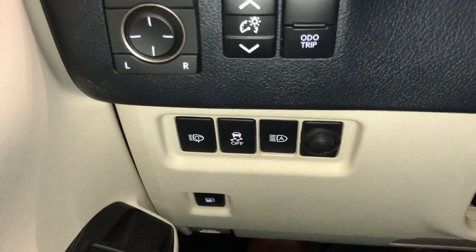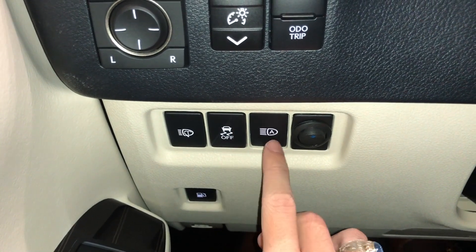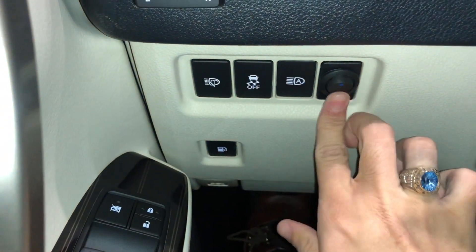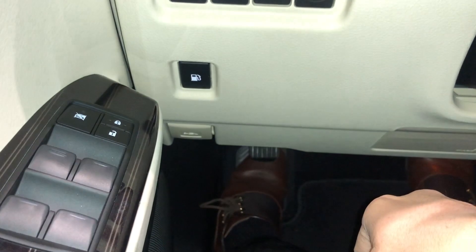Below that, we have our switches for our headlamp washers, our traction control, our automatic high beam switch, and our switch for our aftermarket roof rack lights. Below that, we have our gas release switch and hood release switch.